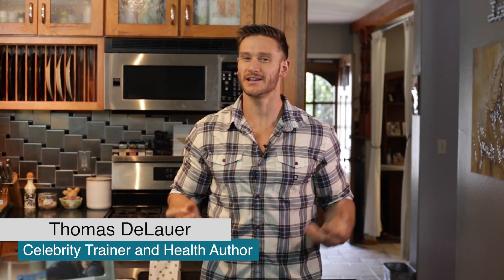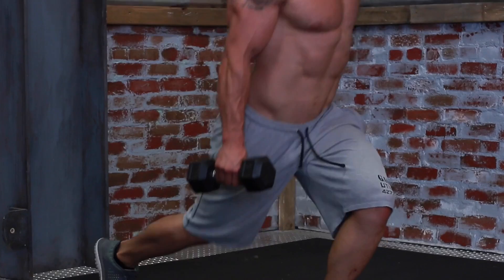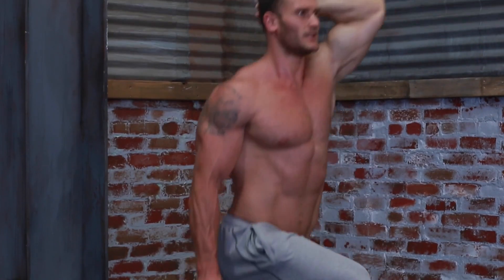Our first reaction to cortisol is always negative or stress-related. In this video, I'm going to explain how cortisol can actually help you burn fat — it's just about understanding the levels of modulation with cortisol.